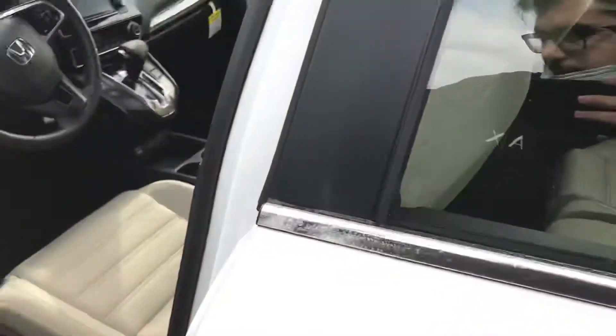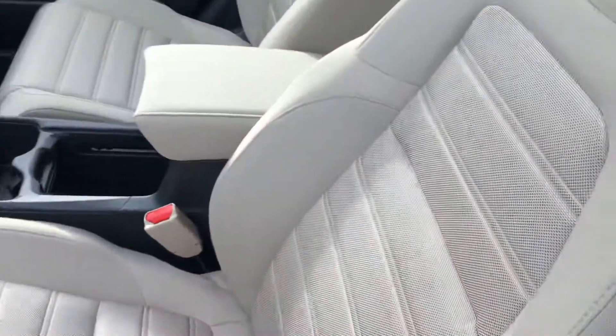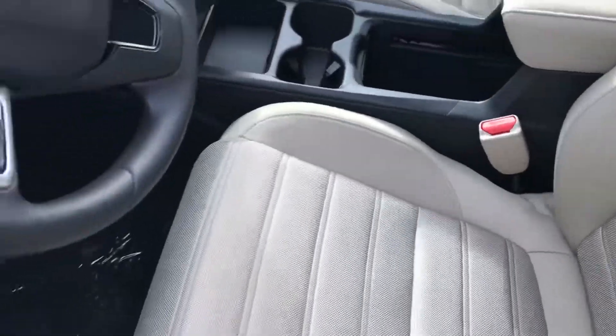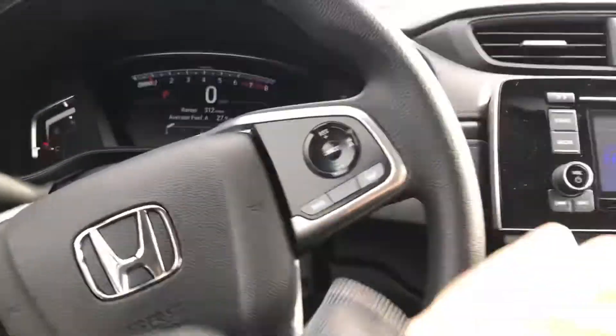Let's look at the inside real quick. You'll notice you have these really light beige bucket seats that are very comfortable and kind of hold you in. Take a seat.